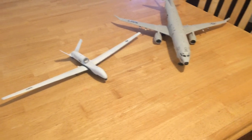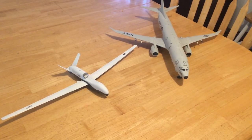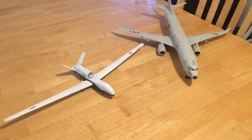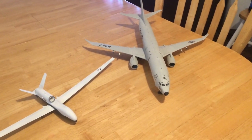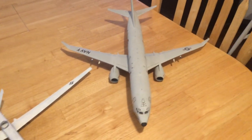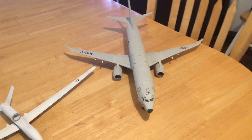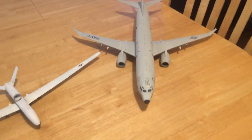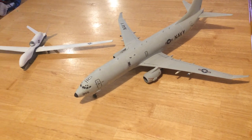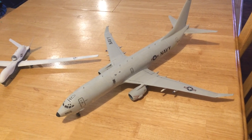This is Jeff Head, and I'm displaying here in 1/72nd scale a very powerful set of tools that the United States has put together for the maritime environs. What you see on the right is the P-8A Poseidon, which is the much anticipated and awaited replacement of the P-3C Orion. This is a completely new-build 737 airframe that has been completely set up to be a maritime patrol aircraft.